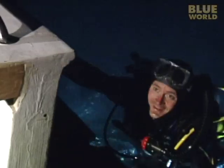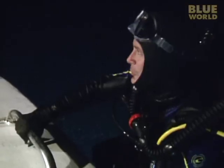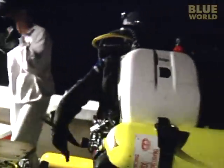We might have just put down the world's largest plankton attractor. But the sharks are definitely around the wreck at night!